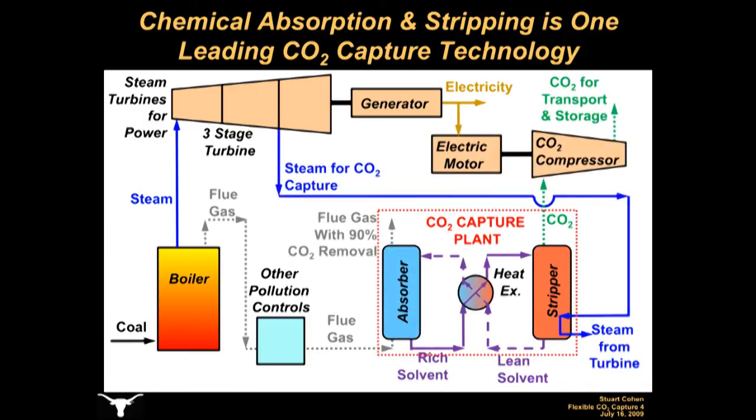This technology is called chemical absorption and stripping. Flue gas is sent to an absorber, a large column where the gas contacts a chemical solvent that reacts with and absorbs the CO2. A well-designed absorption column can remove about 90% of the CO2 from flue gas. The CO2-rich solvent must then be heated in order to release a nearly pure stream of CO2, so it travels through a heat exchanger to a stripper column where it is heated with steam extracted from the power plant turbines. The solvent, stripped of most of its CO2, is then recycled back to the absorber, and a stream of CO2 exits out the top of the stripping column. The CO2 must then be compressed to allow pipeline transport to a permanent storage or sequestration site, so some of the power plant's electricity output must also be used for CO2 compression.